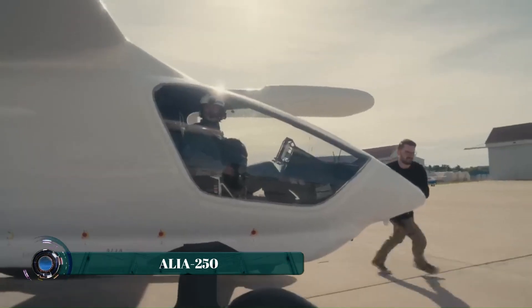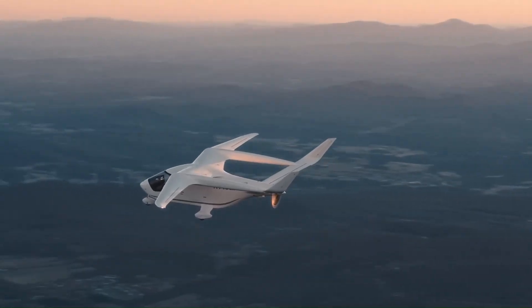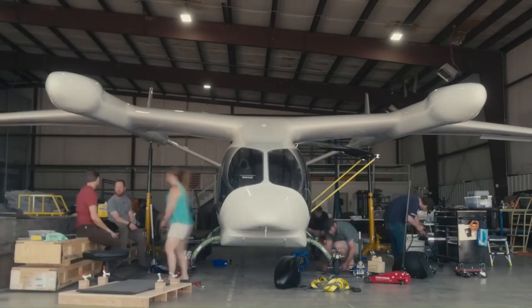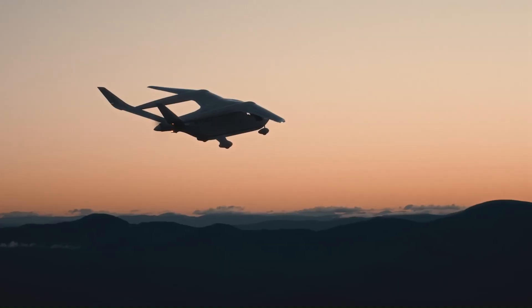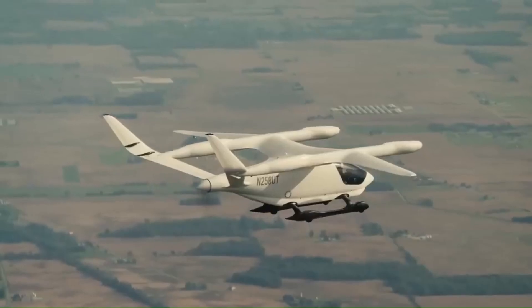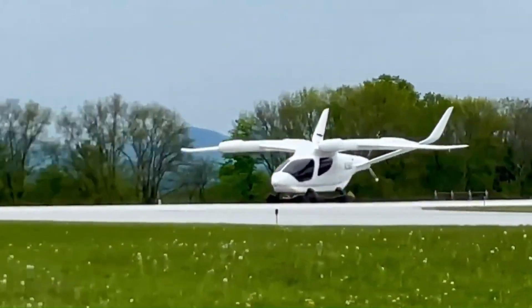The Alia 250 is an all-electric vertical takeoff and landing (eVTOL) aircraft developed by Beta Technologies. Designed for efficiency and sustainability, it features a sleek aerodynamic structure with a wingspan of approximately 50 feet. Powered by an advanced battery system, it achieves a range of around 250 nautical miles on a single charge, with a design that includes both fixed wings and rotors for smooth transition between vertical and horizontal flight.